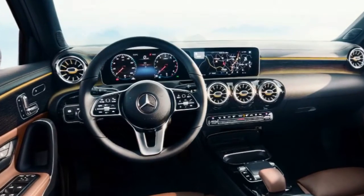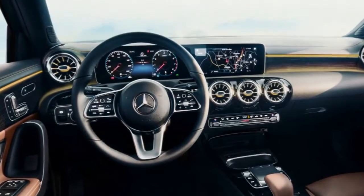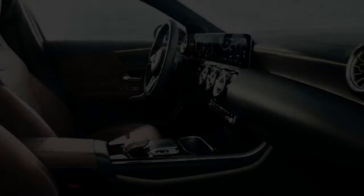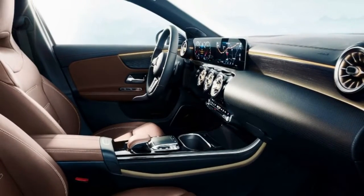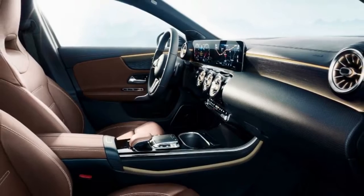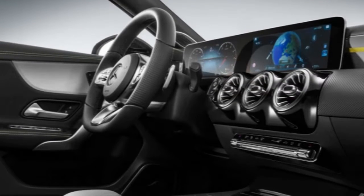The infotainment system for the A-Class has been revealed, and it looks rather good. Mercedes gave a comprehensive look at its next infotainment system at this year's CES show in Las Vegas, and revealed it'll be included in the new 2018 A-Class. The new infotainment system is called MBUX, and seems to be heavily focused on touch-sensitive operation.